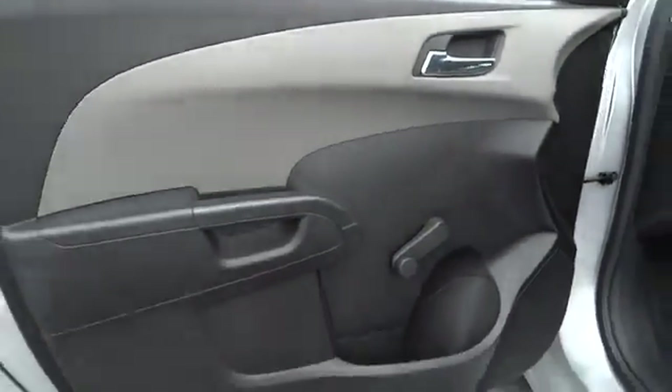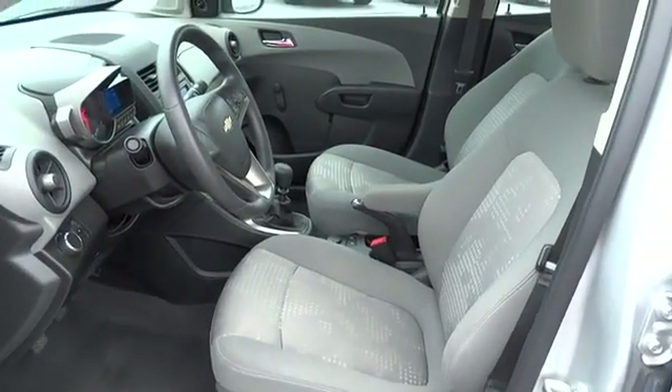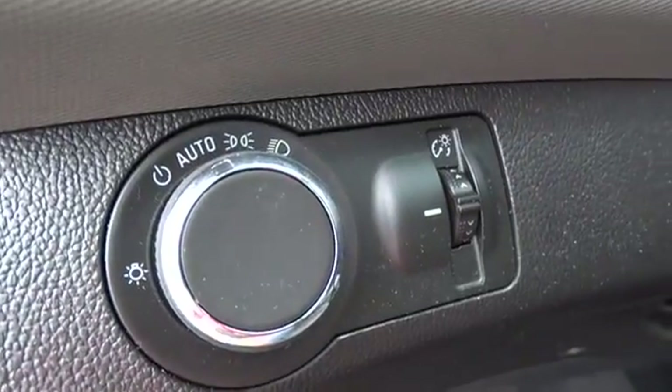Keyless entry, floor mats, FWD, rear defrost, AM FM stereo radio, power door locks, security system, bucket seats, trip computer, child safety locks, passenger airbag, and daytime running lights.